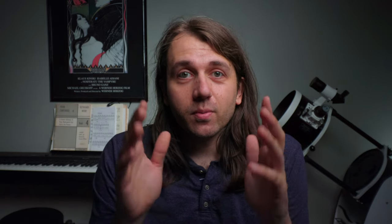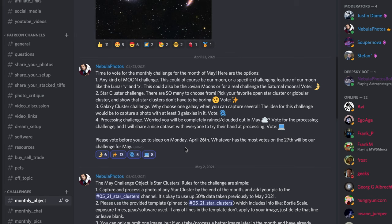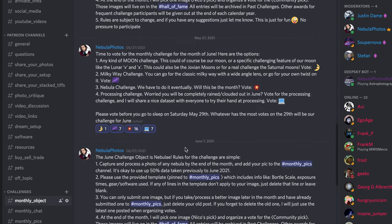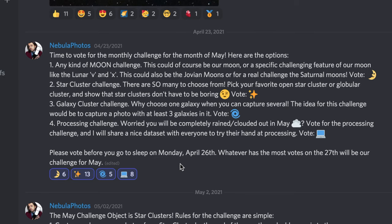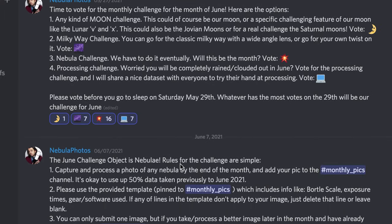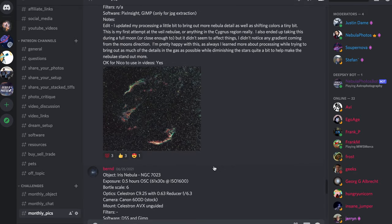If you're new to Discord, I have a video I'm releasing concurrently with this one that I'll link below and right here that will show you how to get set up with Discord. Here's the way that the monthly challenges work: in the last week of each month, I put up a poll on Discord with four or five ideas for the next month's challenge. Everyone who's a Patreon supporter can vote on their favorite idea, and the one with the most votes at the end of the week is the challenge for the next month. You then just need to go and shoot an image for that challenge and post it to the monthly object channel with some details of how you captured it.